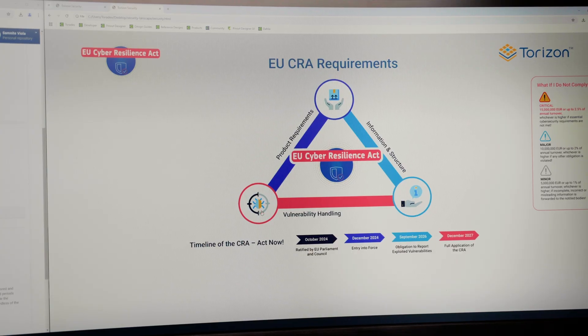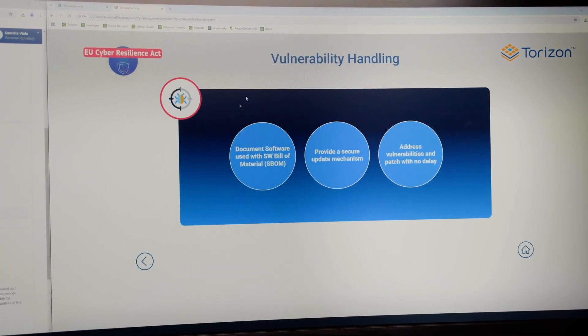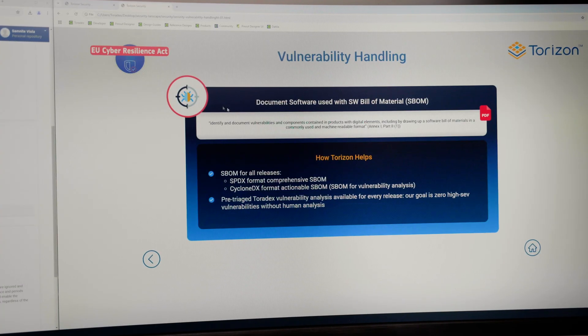An important topic for us and our customers is the EU Cyber Resilient Act. I'm here with Daniel who will walk us through how we can help customers on this. The EU Cyber Resilient Act will be very important and will hit our customers with big penalties. We want to help our customers so they don't need to spend time, money, and effort to comply. How we do that is, for example, with Secure Boot — we enable Secure Boot so customers don't need to do that.